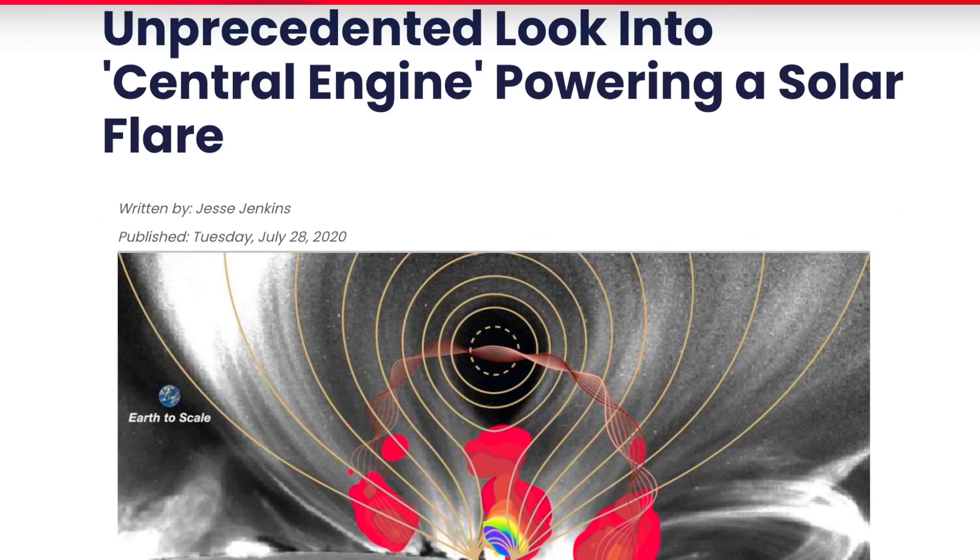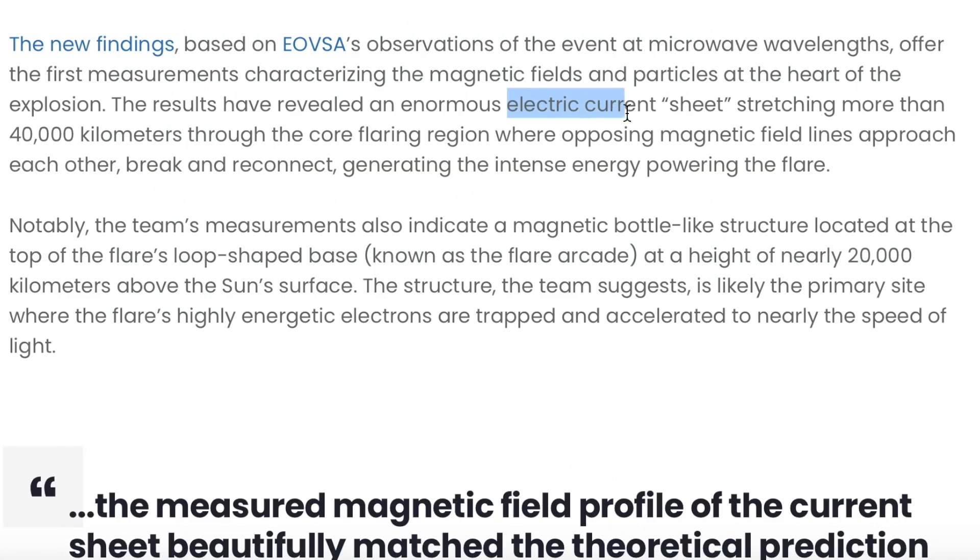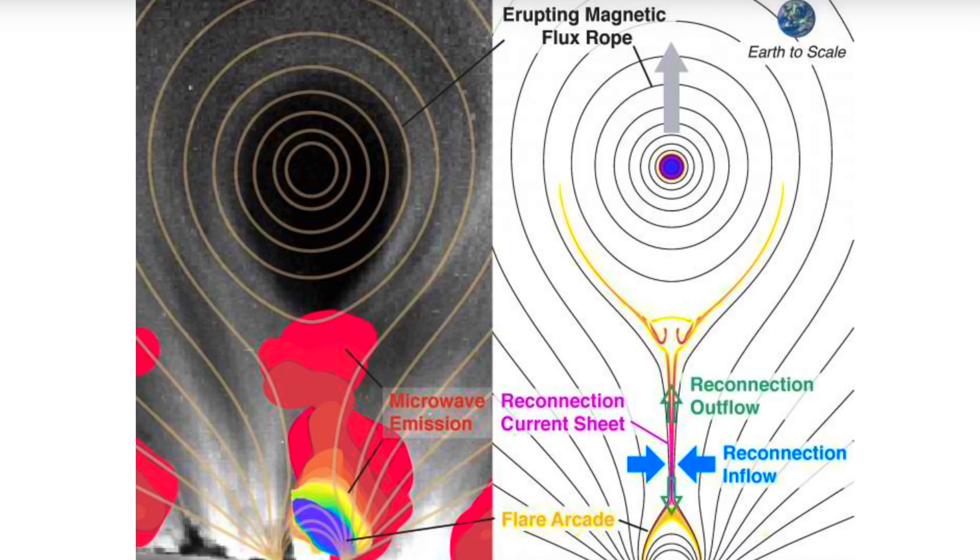A complex study that took nearly three years to complete has taken a close look at the microwave emission during the great 2017 solar flare. The collision between the fields that sparked the flare created a giant electric current sheet flowing from the flare genesis zone outward, helping to drive the plasmoid ejection outward. The core of the CME spins as the magnetic field supplied by the electric field begins imparting spiral dynamics on the plasma.